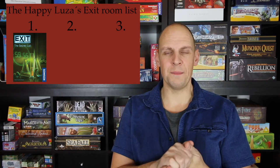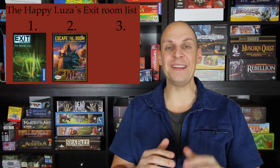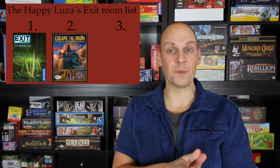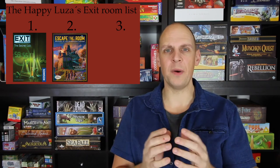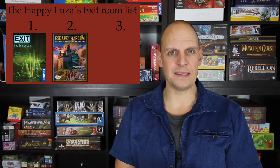On number two I've got Mystery at the Stargazer's Manor from the Escape the Room series. It's easier than the first one and easier than the last one, but that means your kids can join in, and that was a lot of fun in my case.